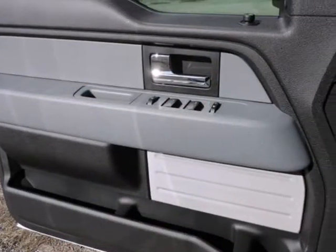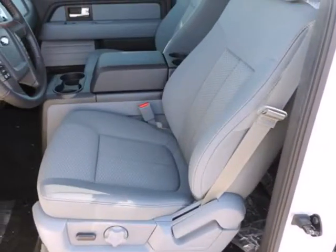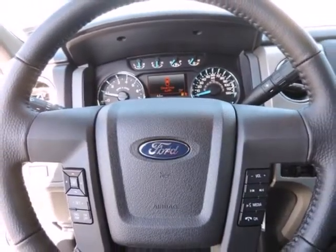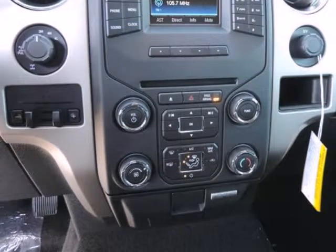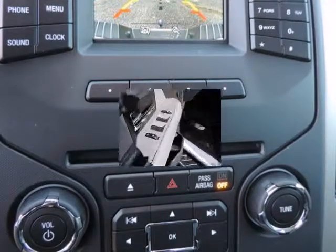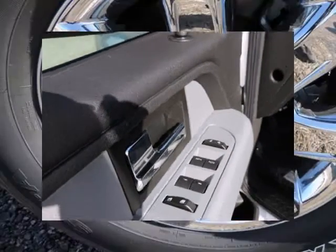Options and safety features: nicely equipped with ABS and driveline traction control, AdvanceTrac with Roll Stability Control, electronic stability control (ESC), roll stability control (RSC), airbag occupancy sensor, dual-stage driver and passenger front airbags, dual-stage driver and passenger seat-mounted side airbags, low tire pressure warning, MyKey system incorporated, top speed limiter, and audio volume limiter.